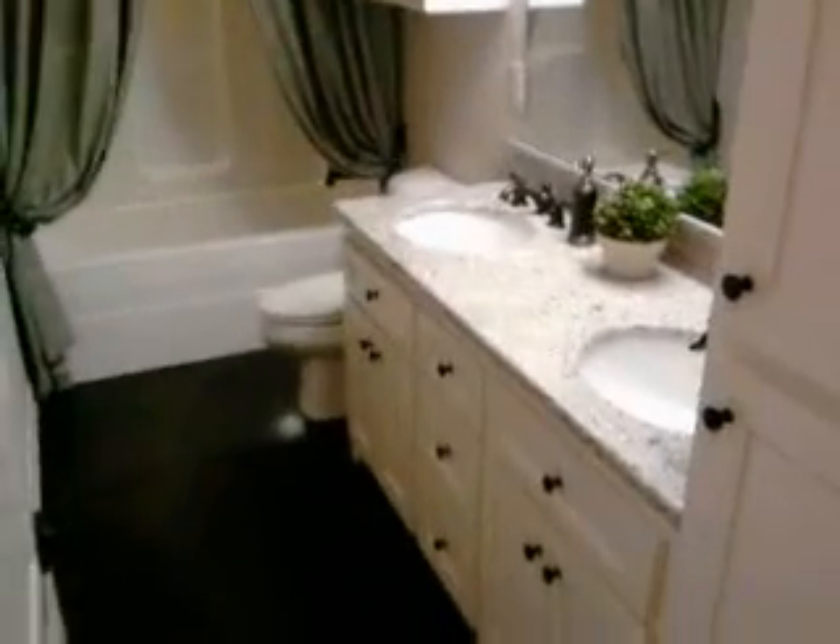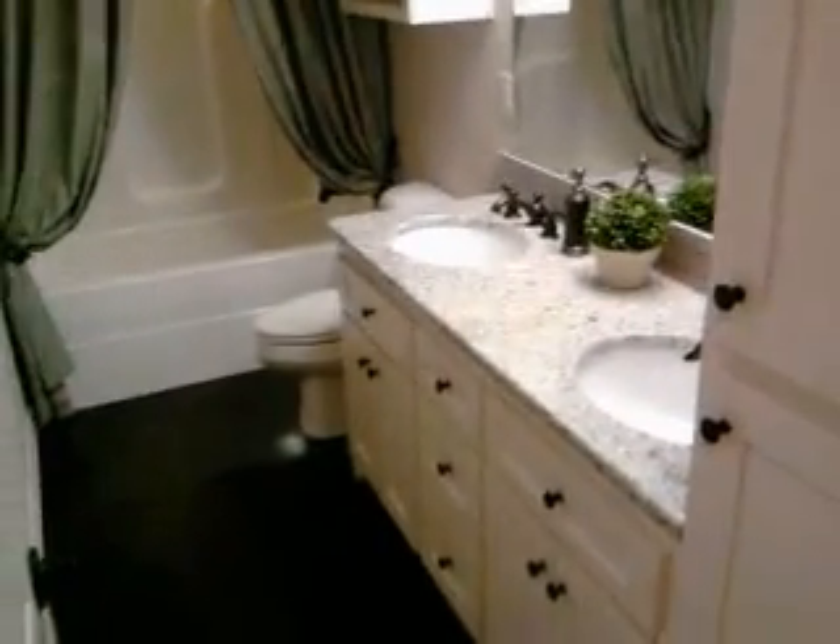Here's another bathroom, so there's four bathrooms. Here's another bedroom. This is the bathroom by the front door. This would be another bedroom.